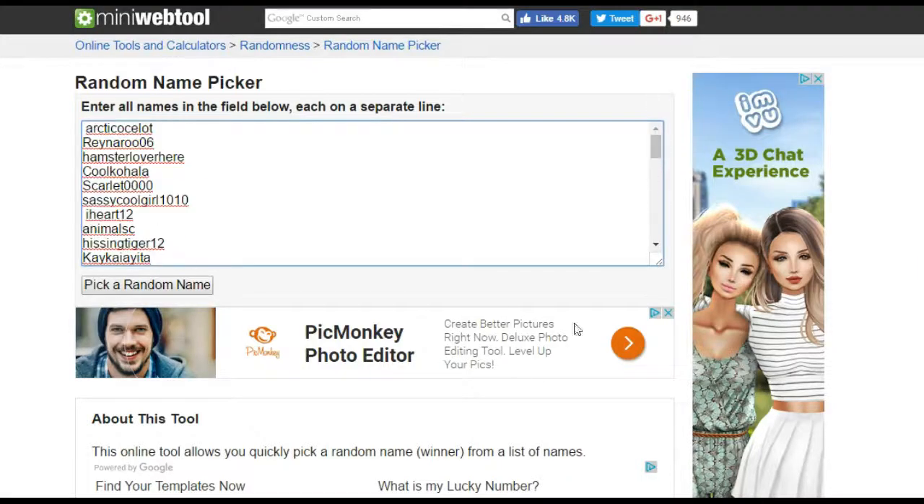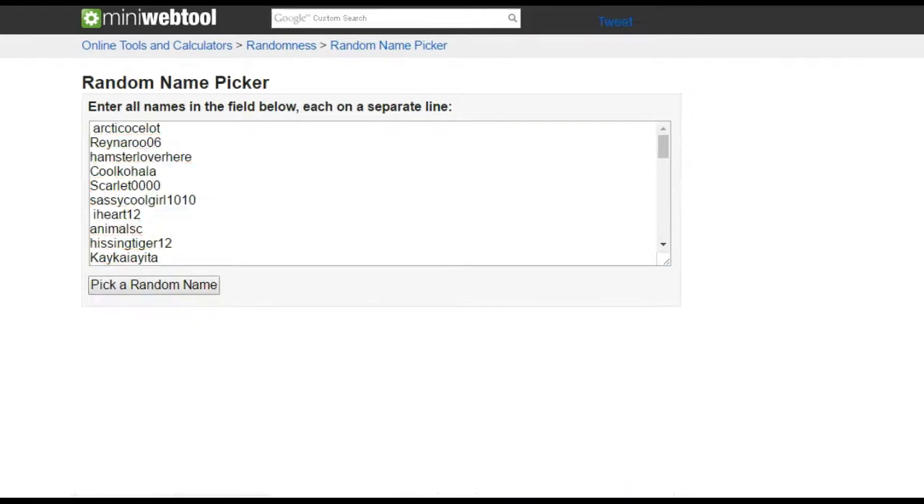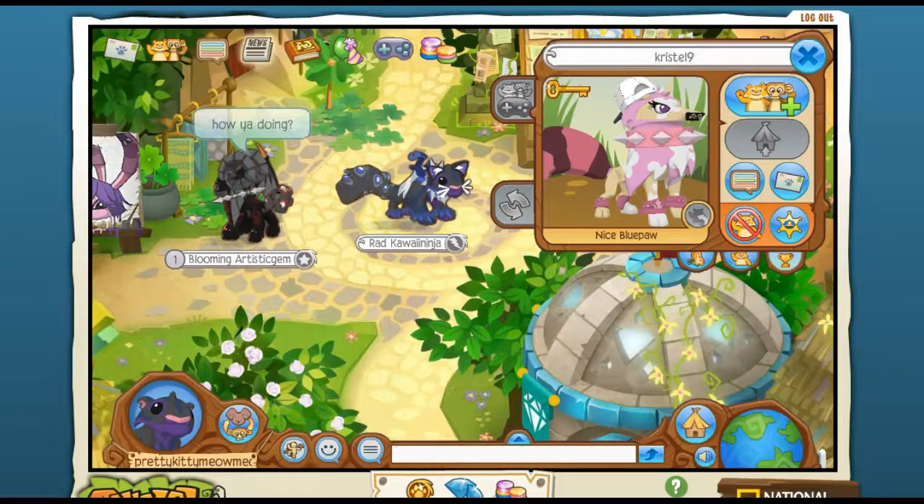Alright guys, here we are in the random name picker. You know the drill — we're gonna pick a random name. And the winner is... Crystal Nine. Congratulations!